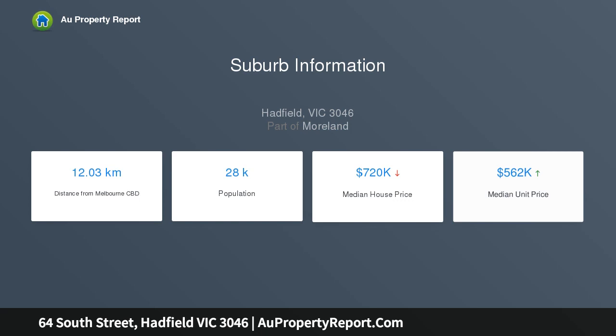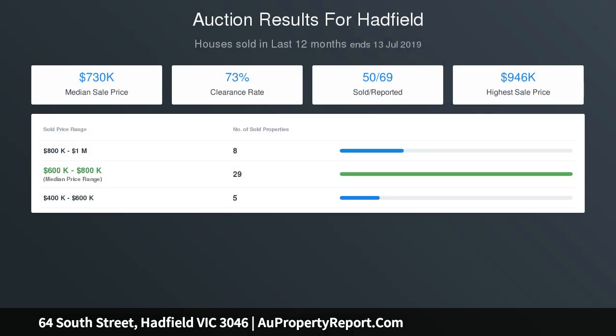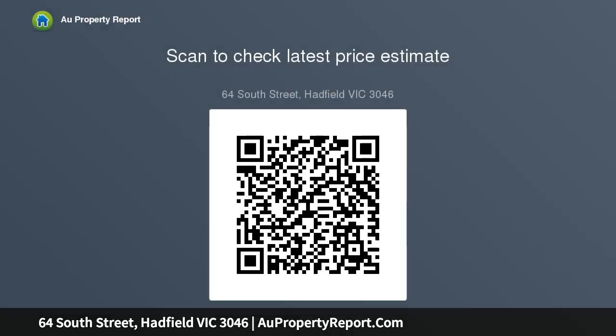Three bedrooms all with robes, generous formal lounge room, kitchen with adjoining dining area, bright central bathroom, laundry facilities, enclosed porch, large storage shed, and a lock-up garage. Features include polished hardwood floorboards, gas ducted heating, two split system air conditioning units.